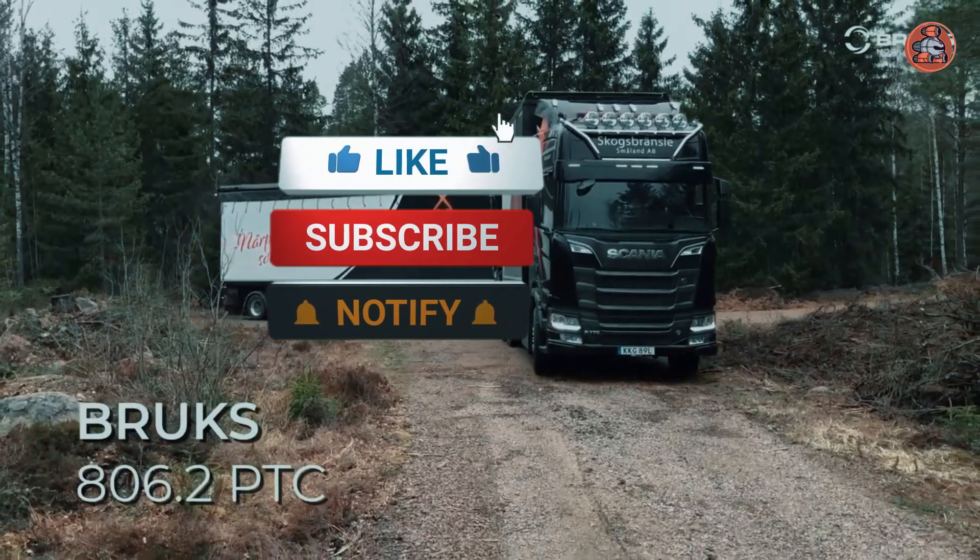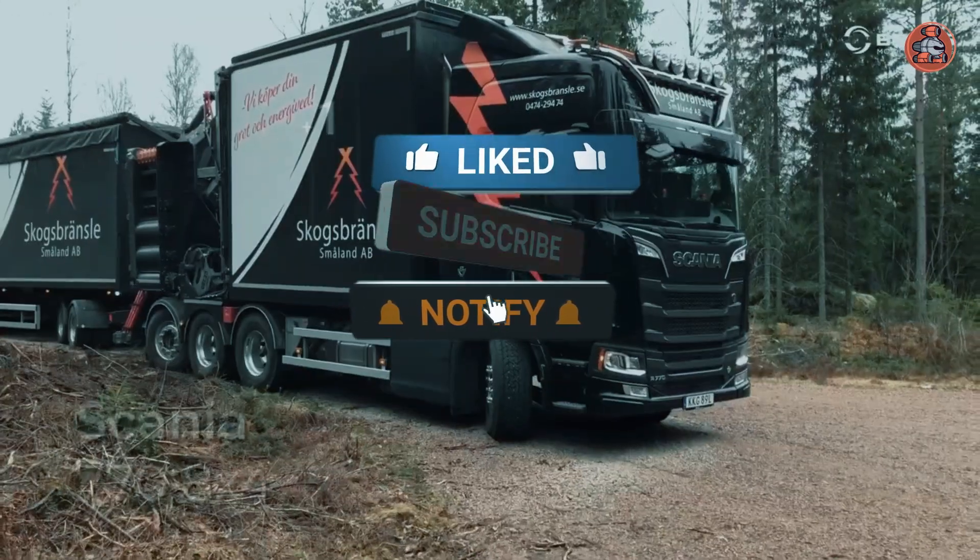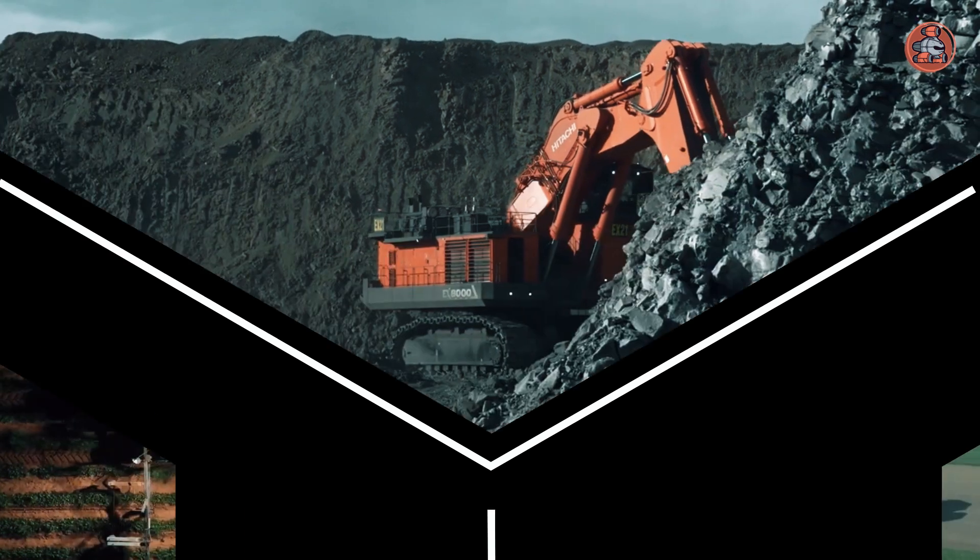But before we start, make sure you subscribe to this channel and press the bell icon for more videos. Let's now get started.